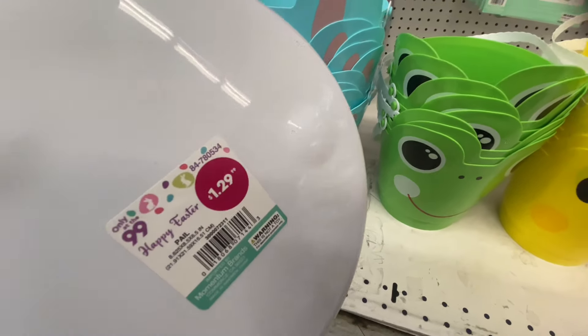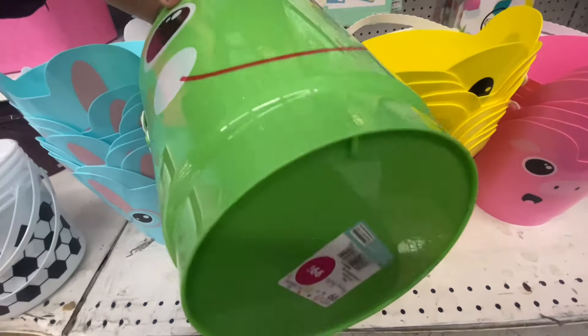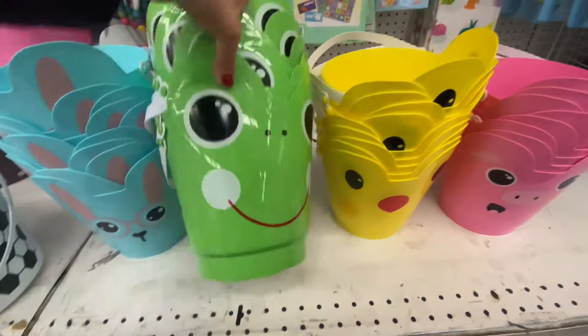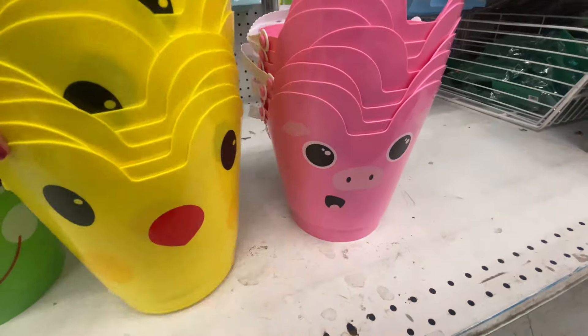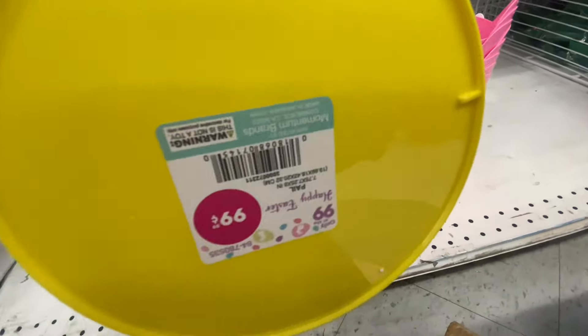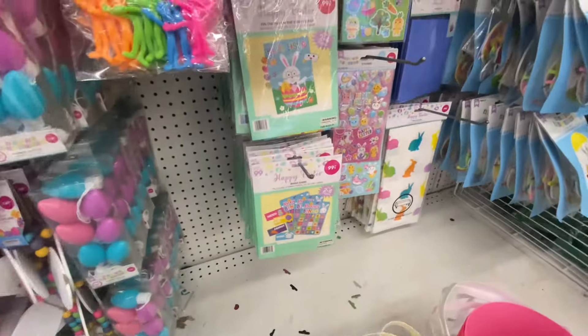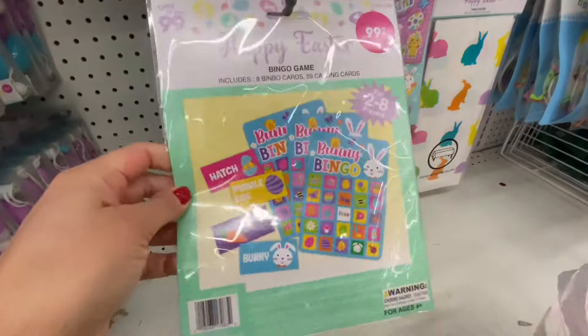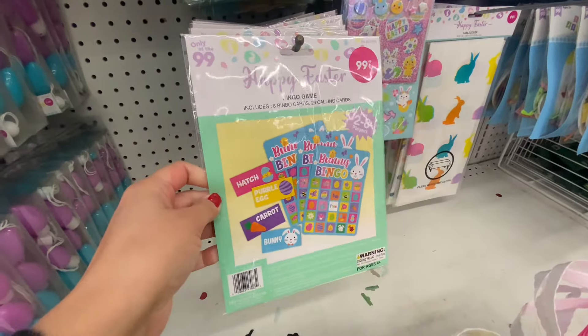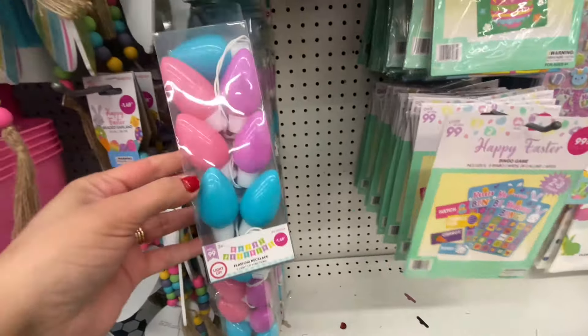These little buckets were pretty cute — that one was $1.29, but these others were $0.99. Dollar Tree does have a ton of buckets to choose from, but most of them are $1.25, so a quarter more. If you're buying in bulk, it might be smarter to go to the 99 cent store, because it just adds up — we're trying to save all our coins here.